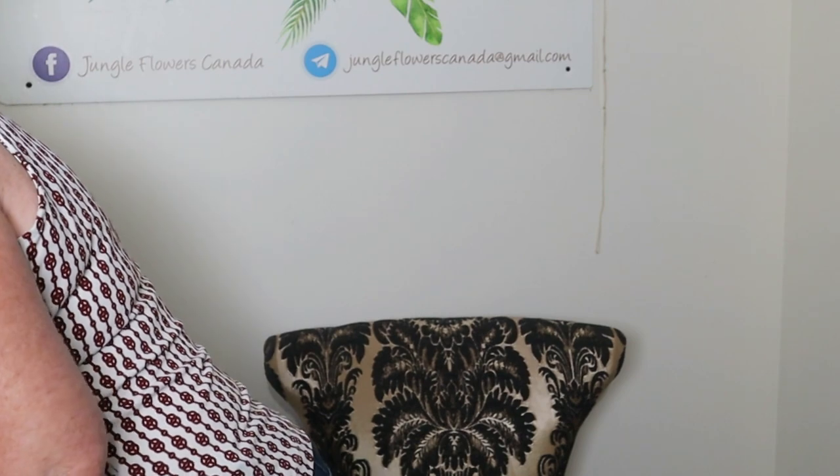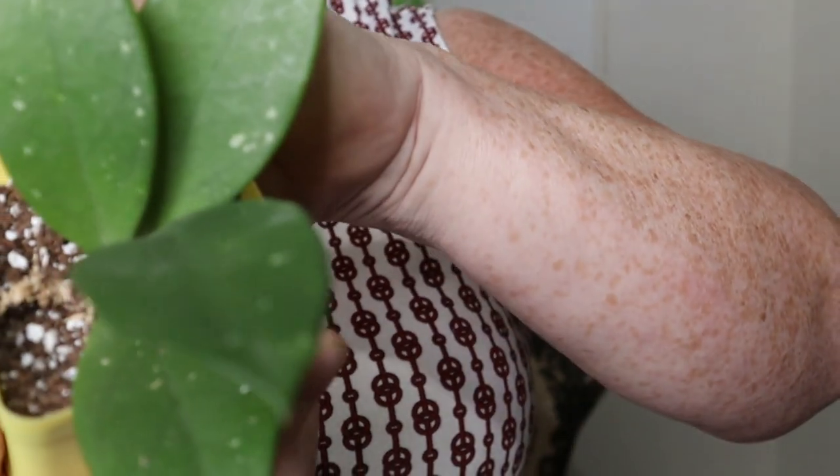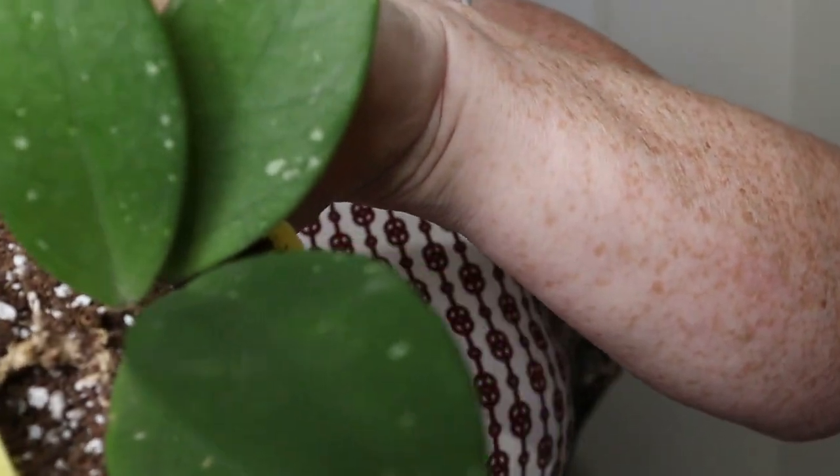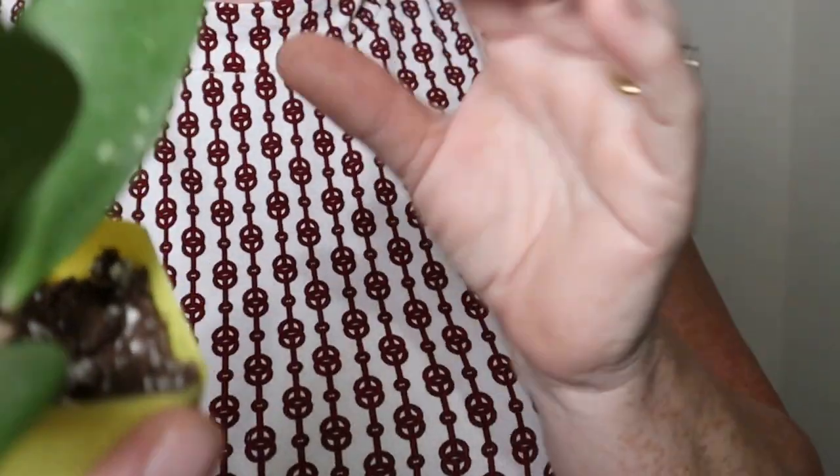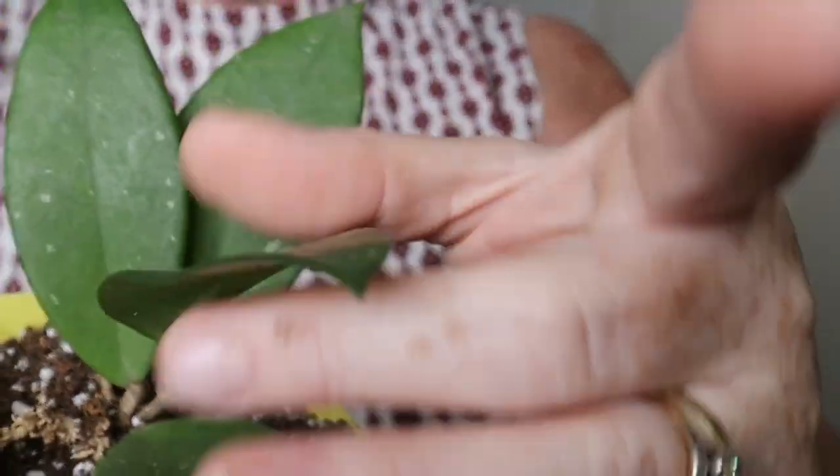I also got the Hoya Carnosa Freckles — can you see the little specks on it? I'm hoping with more light they will develop more freckles. These arrived in perfect condition. Hoyas ship very well. So those are the four plants I received, and as I said, I was missing quite a number of plants because I had ordered extras of everything.